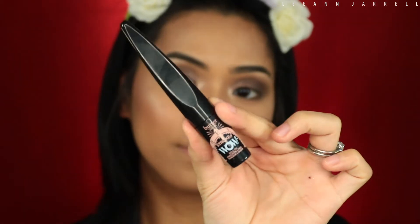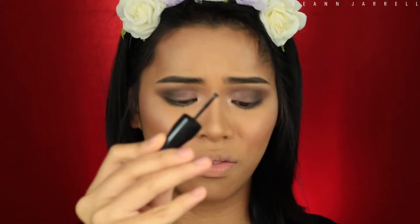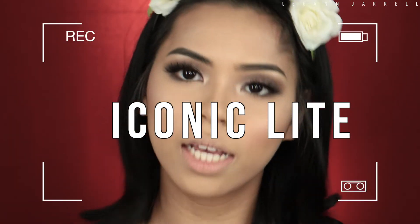Next is the Butter London Stroke of Wow Roll On Eyeliner, which retails for $19. It has a circle flat applicator. I'm not really feeling it because it's pretty hard to work with. I'm not sure how it works for everyone. Lashes are now on — these are House of Lashes in Iconic Light.